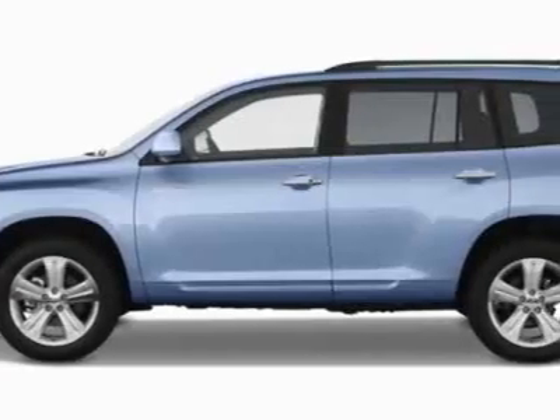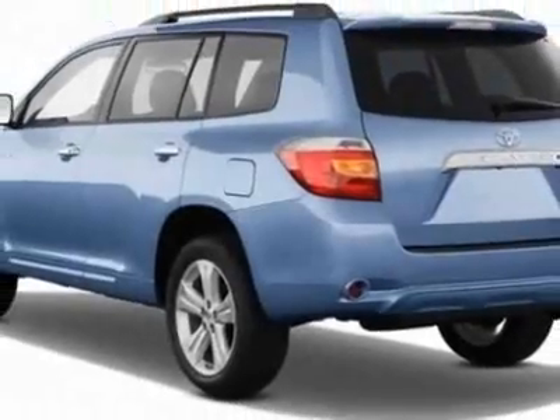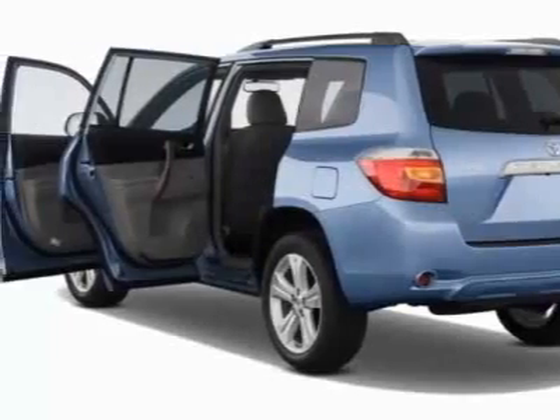This vehicle gets 17 miles per gallon in the city and 22 on the highway. This Highlander boasts a 3.5-liter engine and has an unspecified transmission.